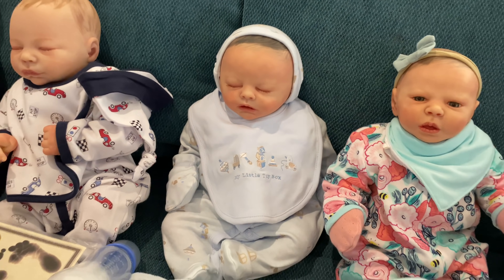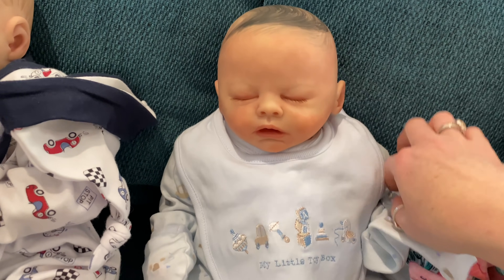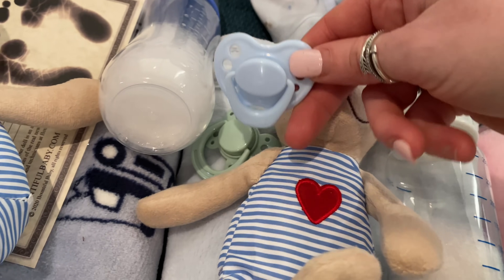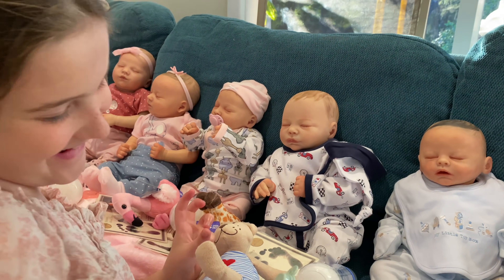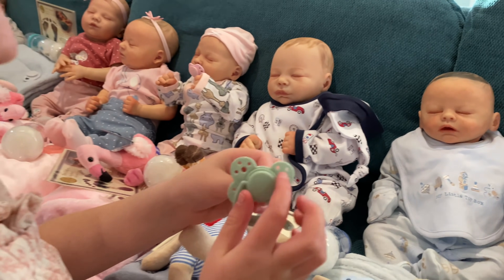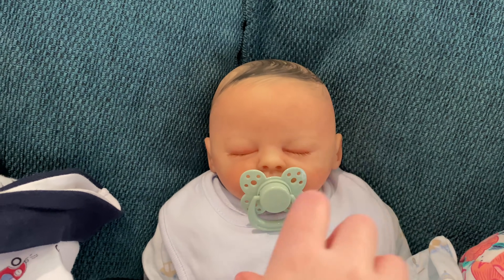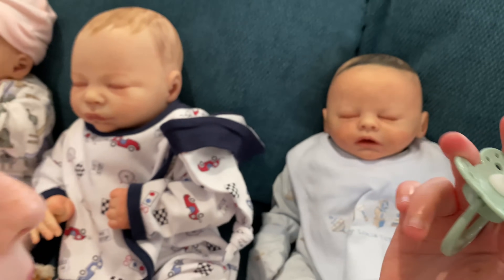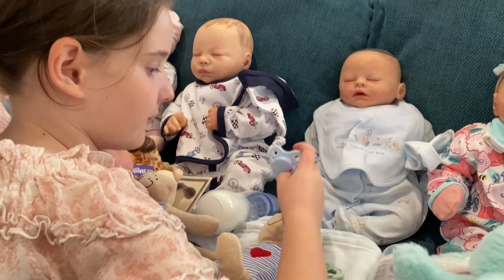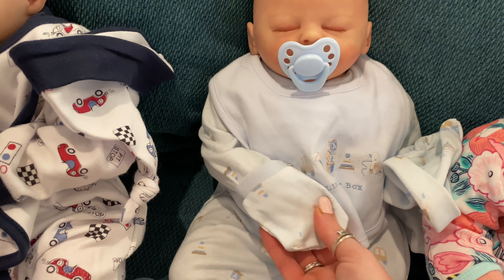Do you know who this boy is, Aaliyah? He's Sam! There's something special about this boy. You'll notice there are two dummies — why is there two? One looks like a little doggy bone. So this boy can have the magnetic dummy, but he can also have this playful one. One could be for playing and one could be for sleeping — that's a good idea! He looks like a cuddle baby because of his mittens, but he's actually got vinyl arms and legs.